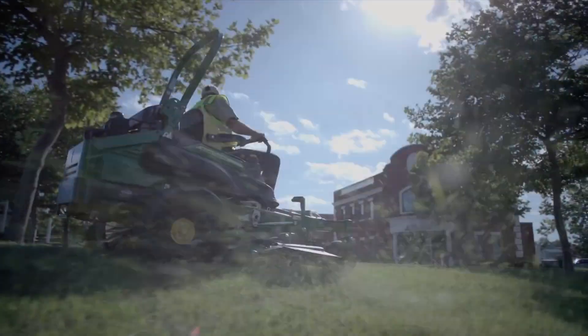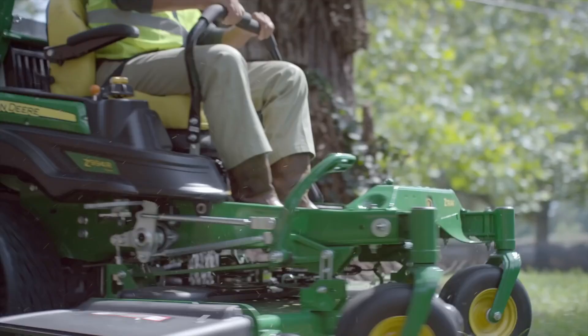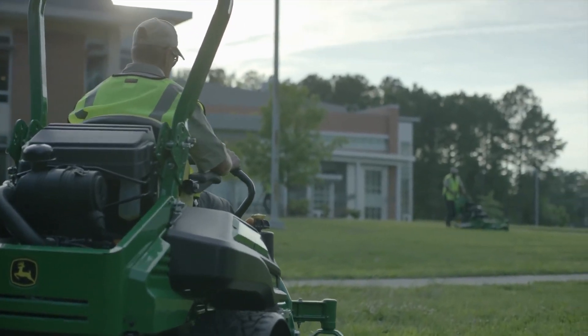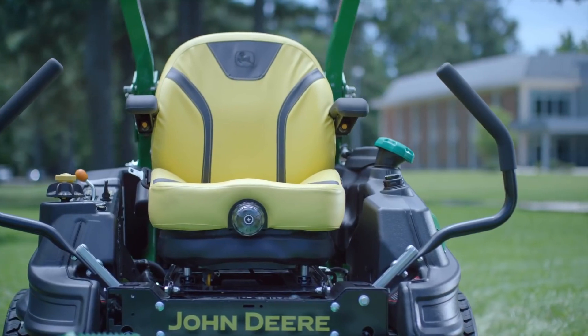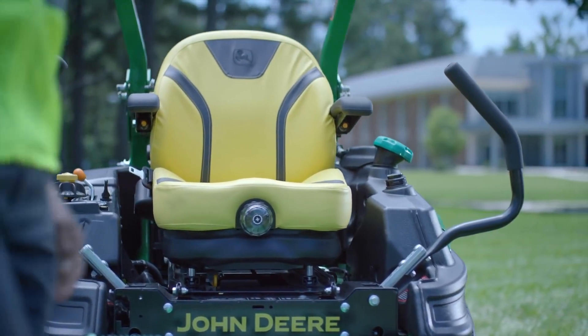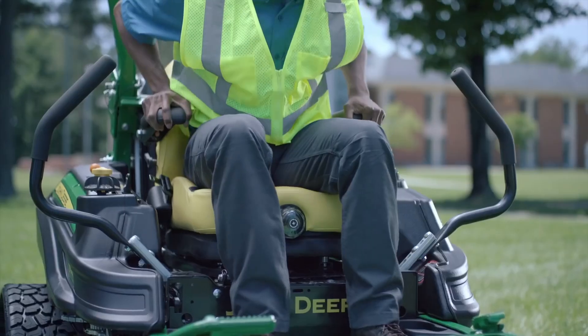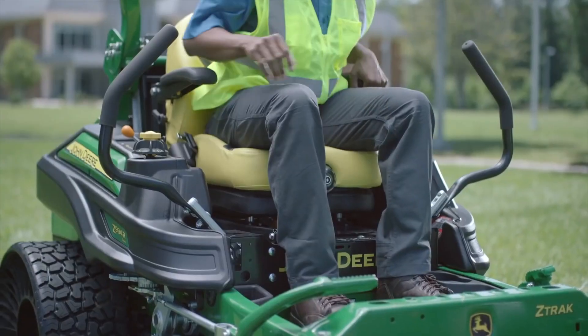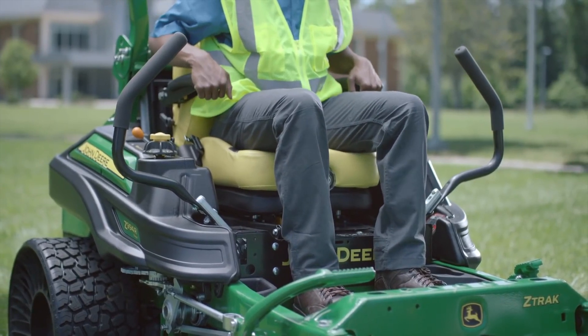When you're mowing hard, especially sunup to sundown, you want a seat that can keep you comfortable even over rough terrain. That's why all three of our seat options come with our Comfort Glide suspension. With the Comfort Glide setting on, the seat works in the motion you are going, which makes for a more comfortable ride, since the seat is moving with you, not against you.